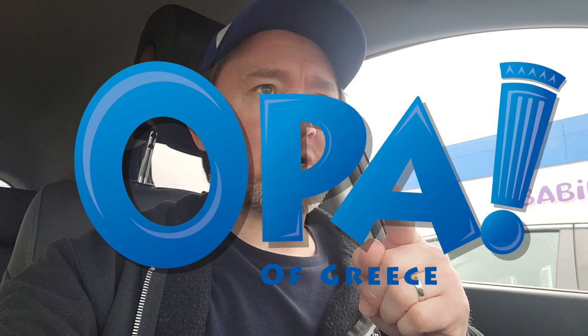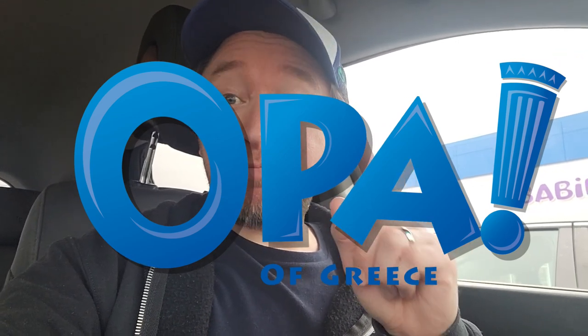Hello everyone, welcome to my review show. I'm here in Langley, BC right now at Willowbrook Mall. I'm going to head in to grab some lunch and I'm going to try Opa — Opa of Greece I believe it's called — and a chicken pita wrap.